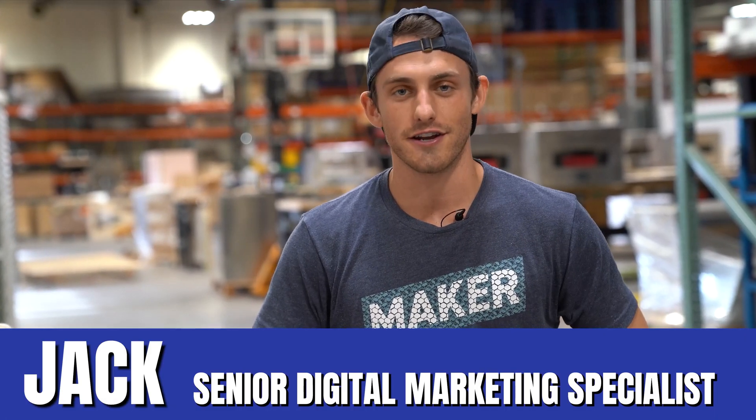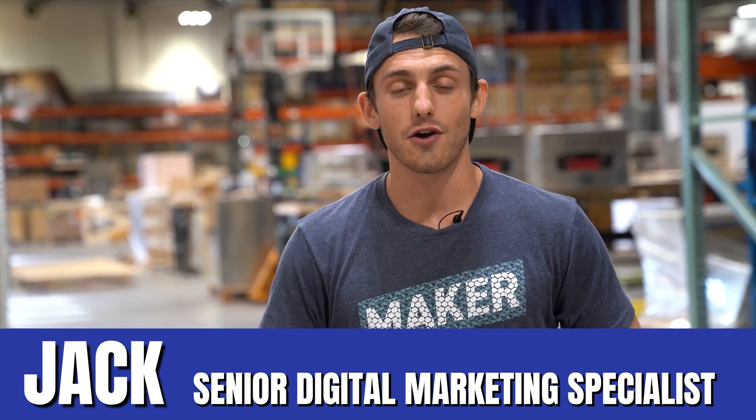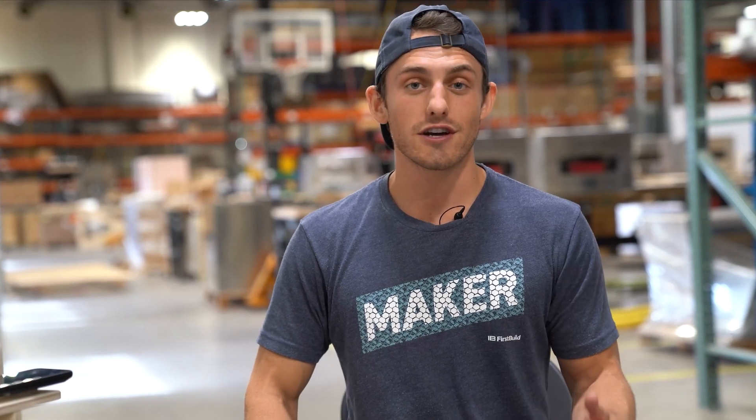Here at FirstBuild, it's our mission to launch 12 new products every single year. In order to do that, we have to go through hundreds of ideas, many of which are submitted by you, our community. Today, I'm going to go through the top 10 ideas that went from concept all the way to prototype of 2021.